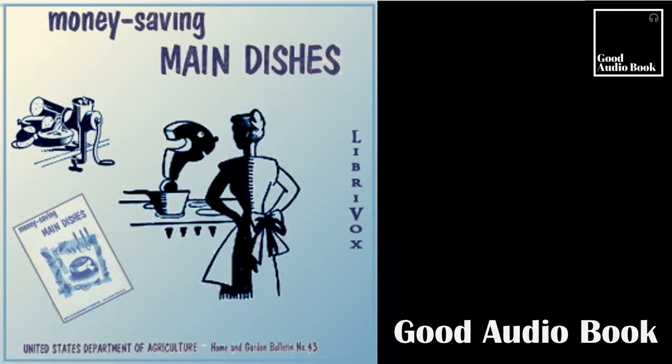In this booklet are recipes and suggestions for about 150 main dishes, easy to make, hearty, and economical. Most of the dishes give four liberal servings, a few provide more. Most of these main dishes furnish about a fourth of the day's needs for protein. For those that provide less, additional protein foods are specified in the menu suggestion following the recipe.